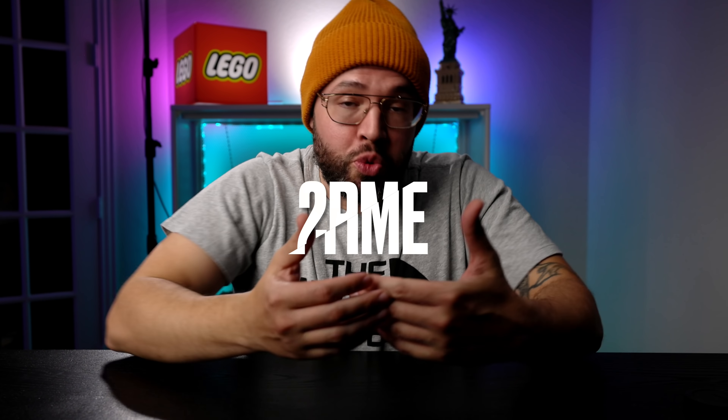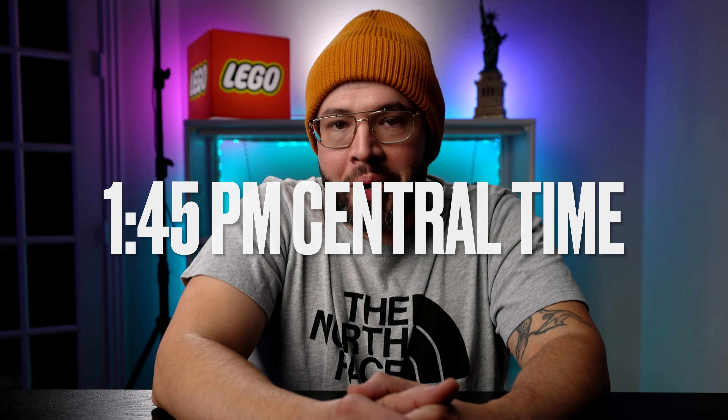So there you have it — all nine. Remember, the first five to reach 3,000 pre-orders will actually be made into production. The rest, unfortunately, will not be made, meaning four of these sets are not going to make it. I'm hoping the Ruined House makes it through. Round two officially kicks off at 12 p.m. Pacific time, which is 2 p.m. Central time for me. Join me tomorrow for my live BrickLink Designer Program event at 1:45 p.m. I hope to see you there. That's going to do it for today's video. If you'd like this kind of content, like, share, and subscribe to this channel for all the latest LEGO news. I'll see you guys later.